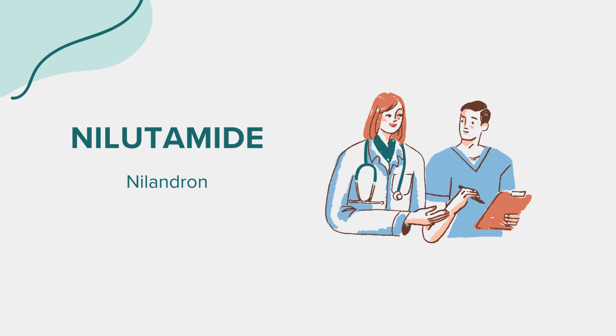The dosage of niludamide must be carefully followed according to your doctor's instructions, typically starting at a specific dose during the first month of treatment, then adjusted based on response and side effects. Regular follow-up appointments are necessary to monitor the effectiveness and adjust the dosage as needed.